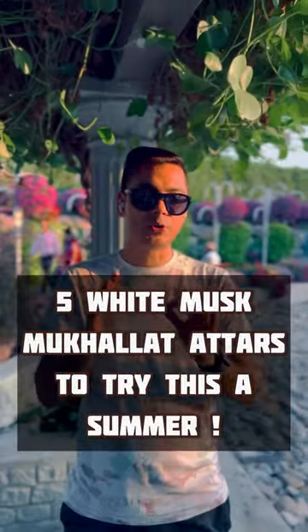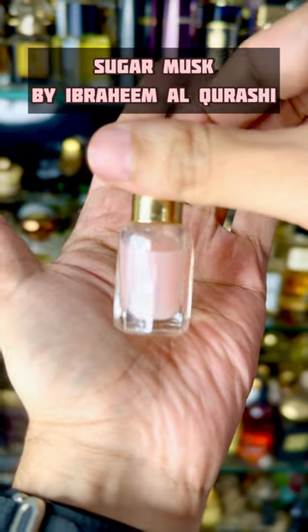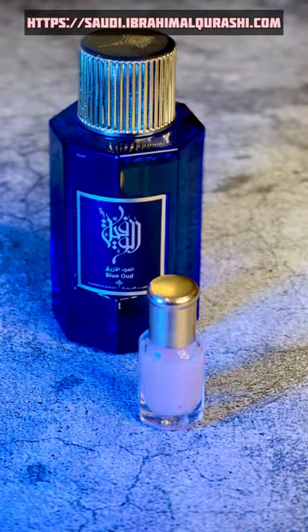I'm sharing Bukhalat Atars white musks you must try this summer. Sugar Musk Oil is a honey-sweet white musk which is perfect for folks who are on the younger side. You could easily wear this on a date and smell sweet and clean. This lasts a long time, so it's a must-have in your collection.